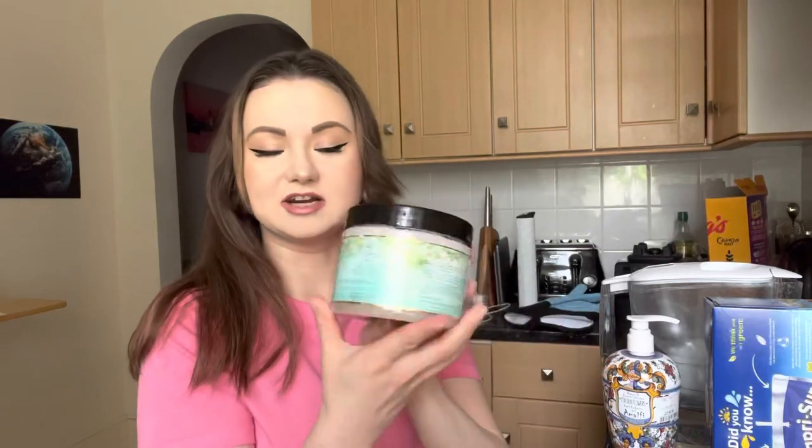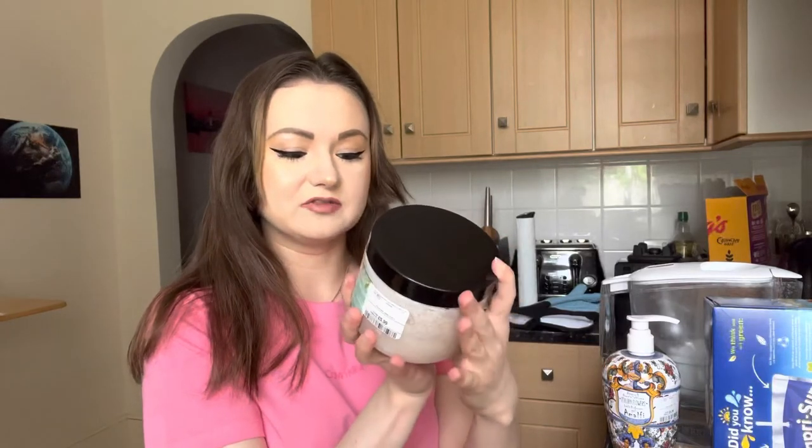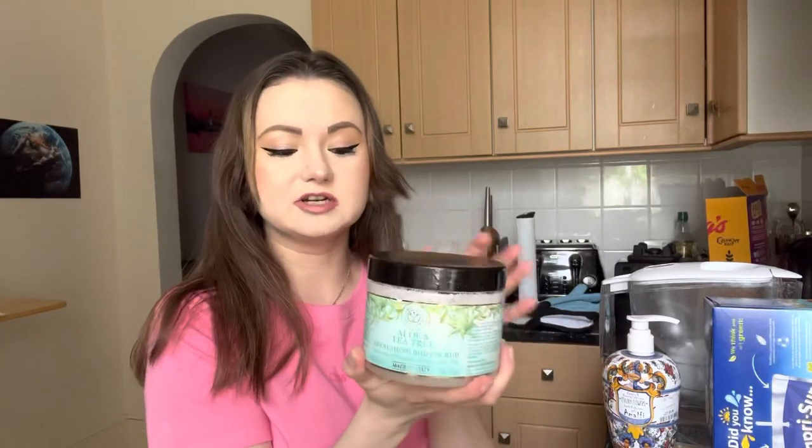Another thing that is for the shower is this scrub — aloe and tea tree refreshing body scrub. I actually tried it already and I quite like it. Also got this one but I haven't tried it yet — also obviously for shower.